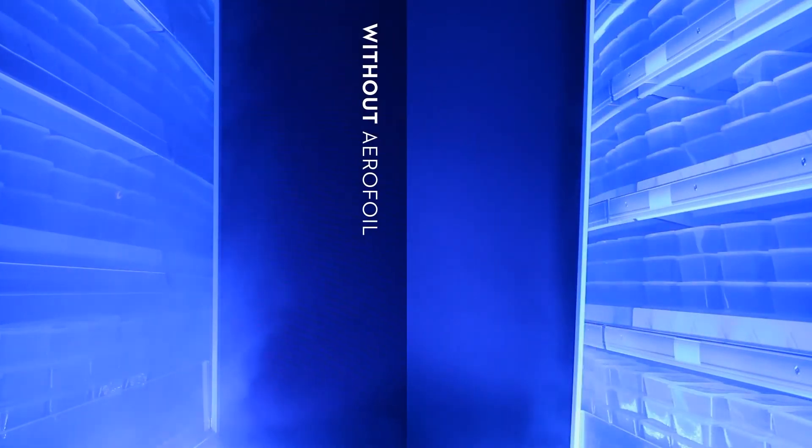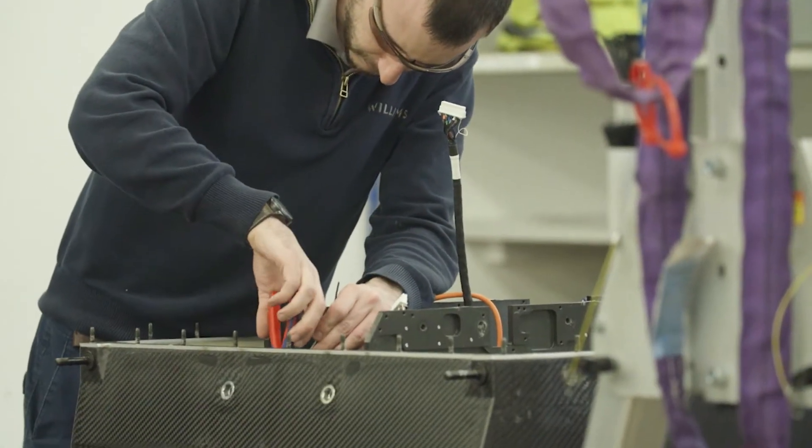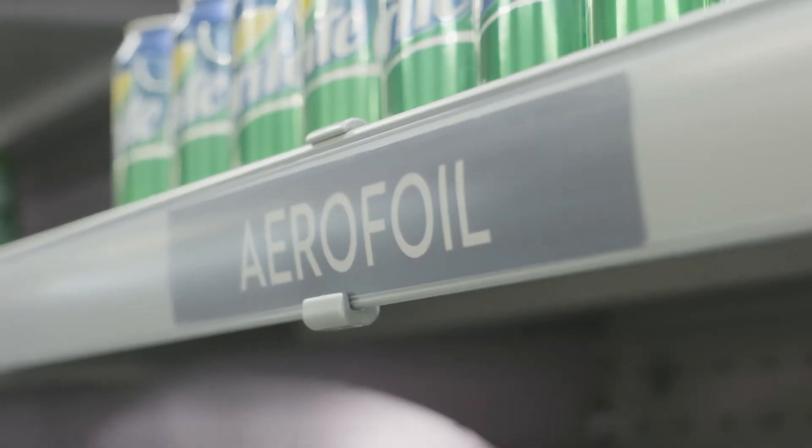Aerofoils keep this cold curtain of air within the fridge and save energy. Williams Advanced Engineering was selected as a MacRobert finalist because of their application of advanced engineering design and understanding of what it takes to optimise aerofoils.